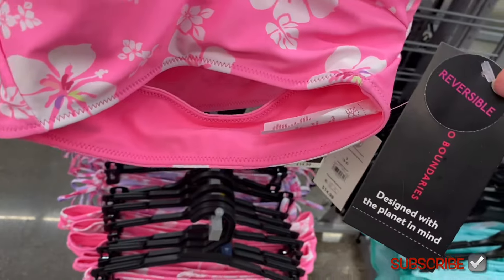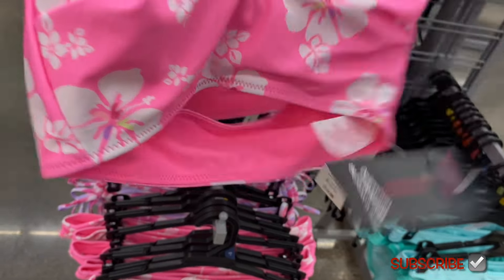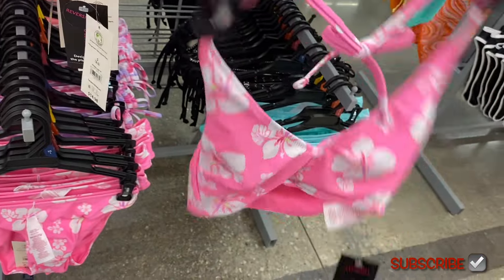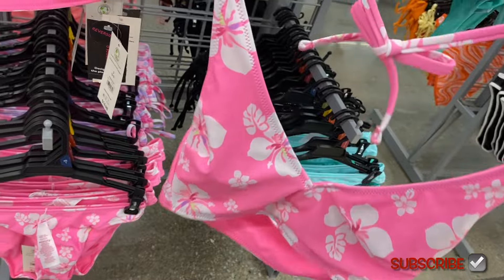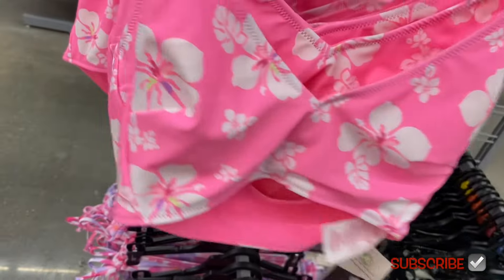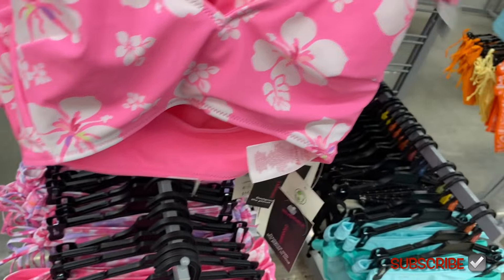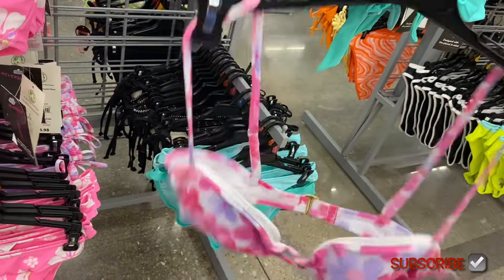This one on the left says reversible — you can have it pink on one side or flip it over and have flowers. Then there's another one behind it in a totally different style. I love the flowers on it and it's adjustable, kind of looks like a bra almost.